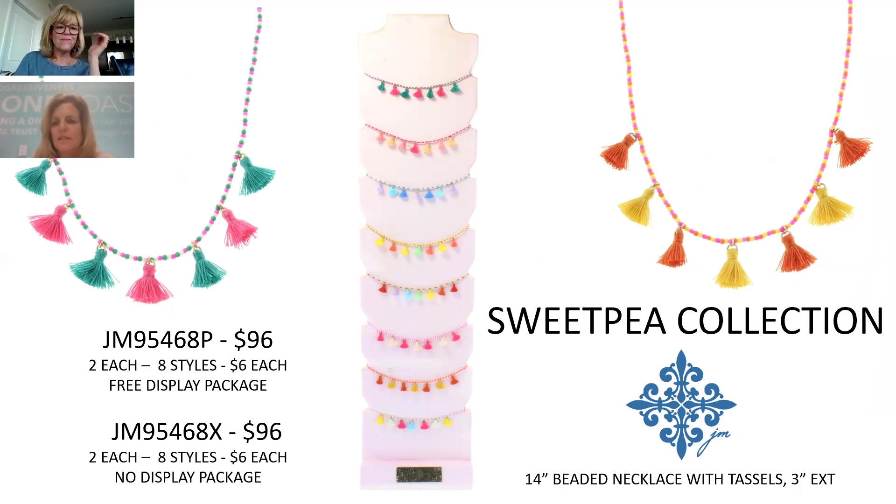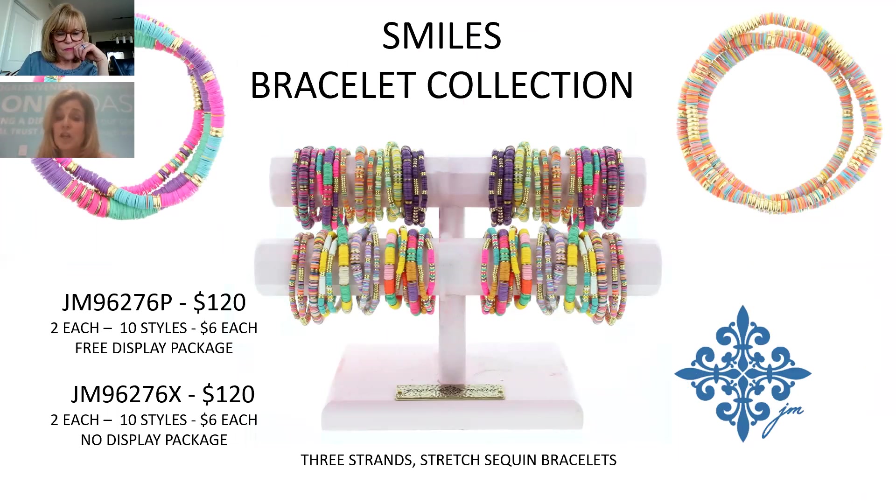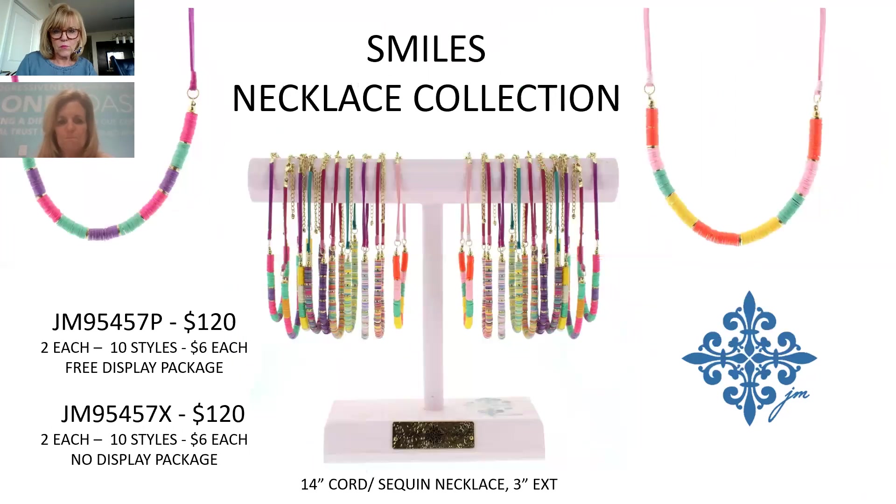Now for kids: the Sweet Pea Collection has little beads on a 14-inch necklace with dainty tassels, $6 each, $96. The kids' sequin bracelets match the adult version for a mom-and-me moment — 10 color combinations, three strands all colored (adults had one gold strand), $6 each, $120. The matching sequin necklace is cord at top and sequin beads at the bottom — half and half, 14 inches, $6 each, $120.